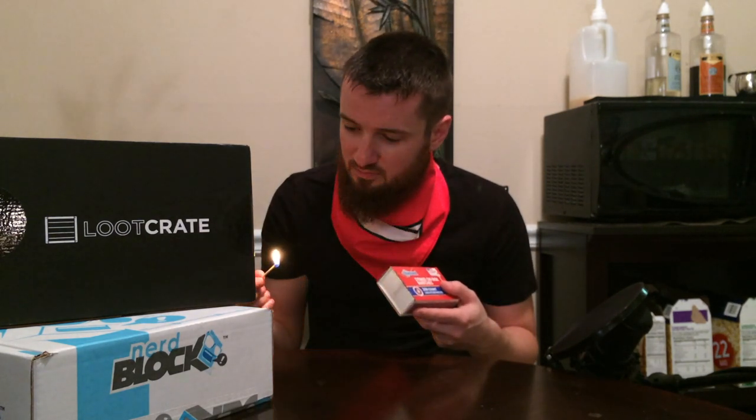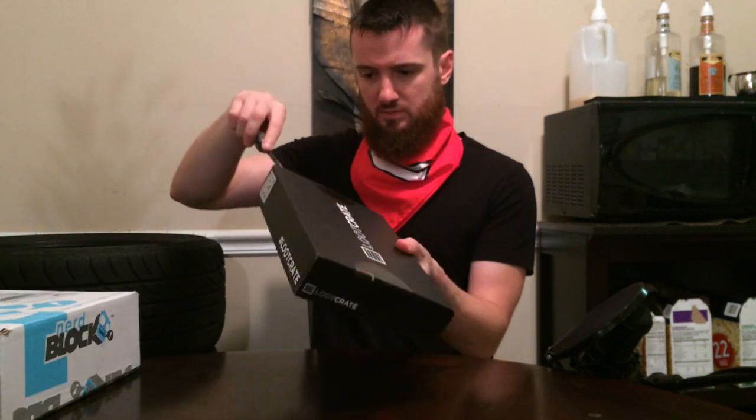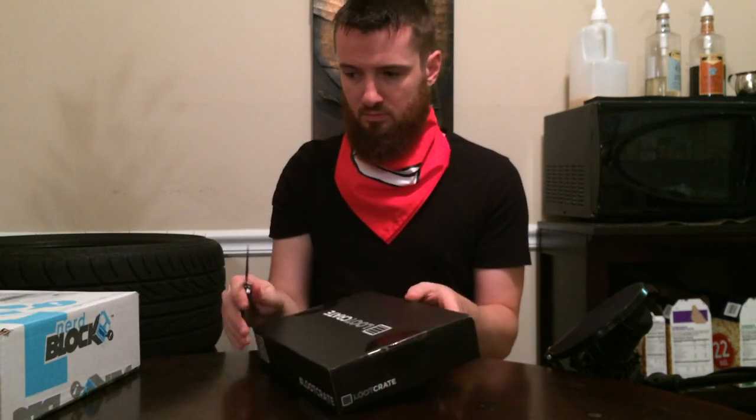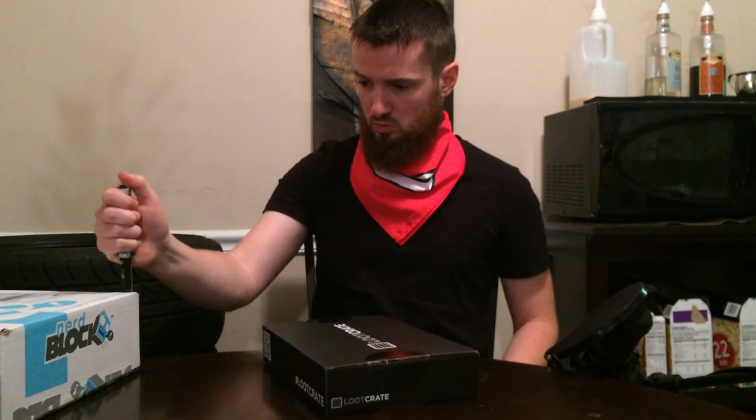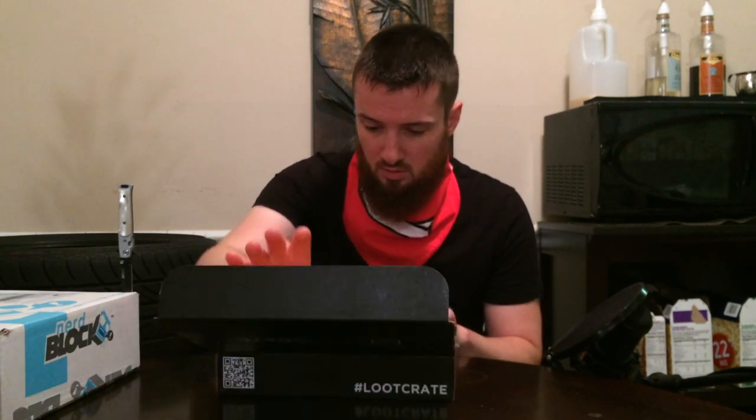Let's get these boxes open — not like that, we're not playing with fire. All right, first let's start with the loot crate. I hope there wasn't anything breakable in there, or like a kitten. Anyway, what's in here? We got a t-shirt.